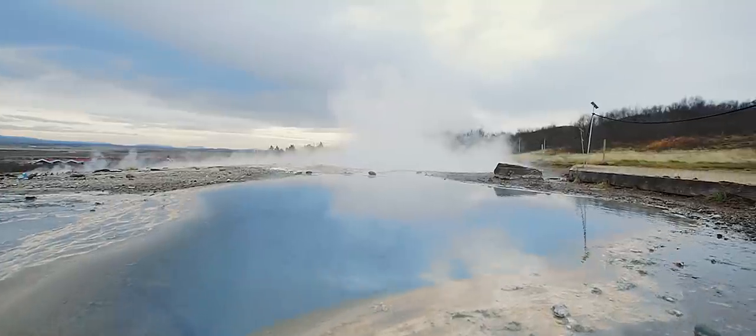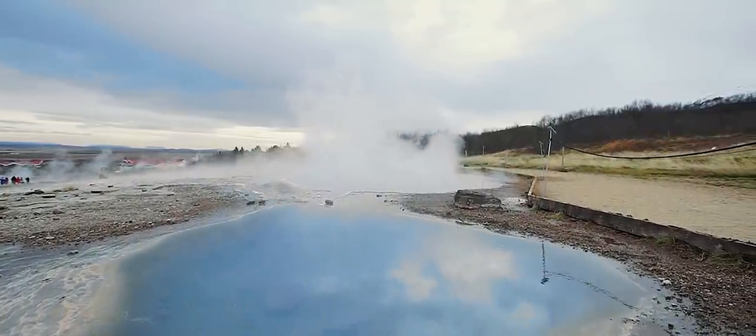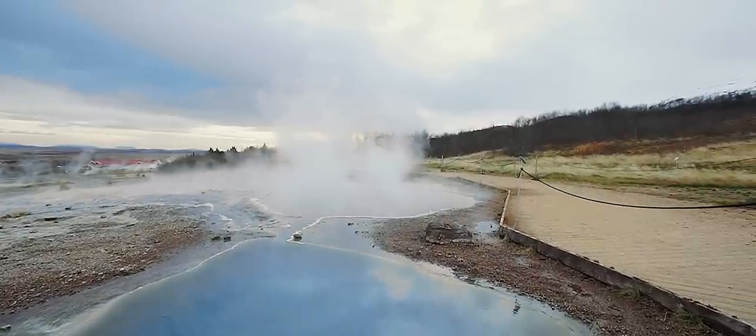At Geysir Geothermal area, we have a spouting hot spring which erupts every five to seven minutes — the one that all geysers in the world are named after.